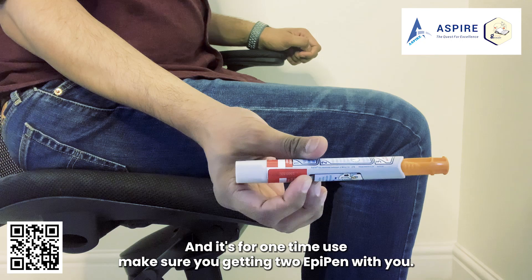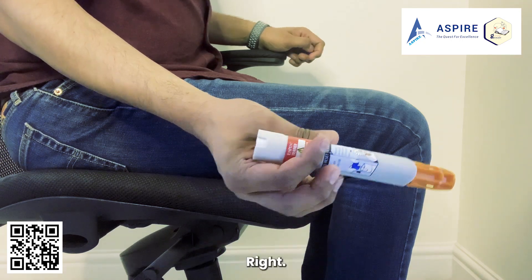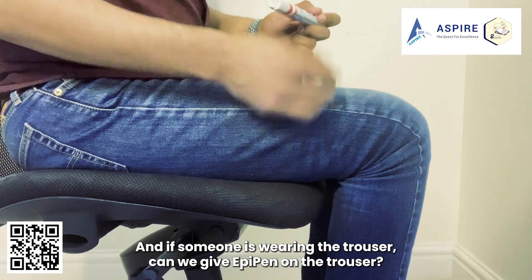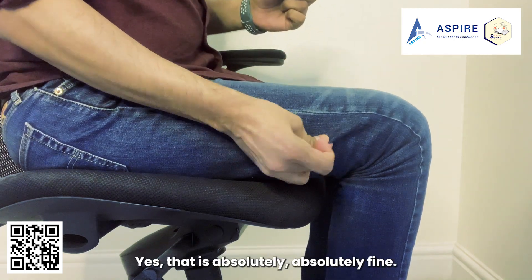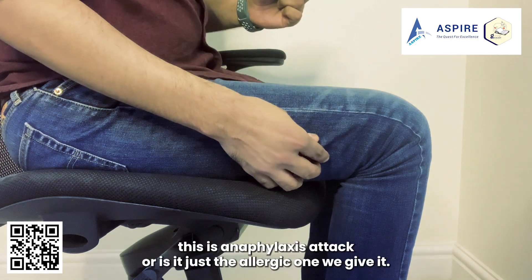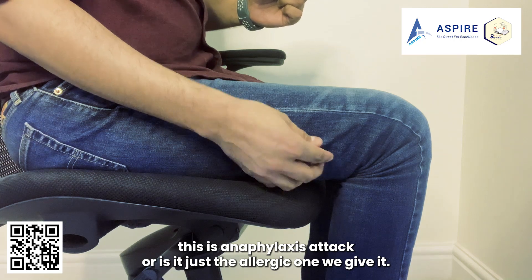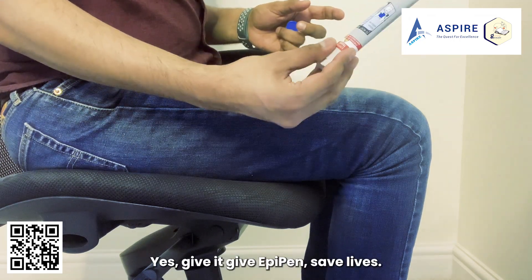It's for one-time use, so make sure you carry two EpiPens with you. If someone is wearing trousers, can you give the EpiPen through the trouser? Yes, that is absolutely fine. And if you're not sure whether it's an anaphylaxis attack or just an allergy, can you give it? Yes — give the EpiPen, save lives.